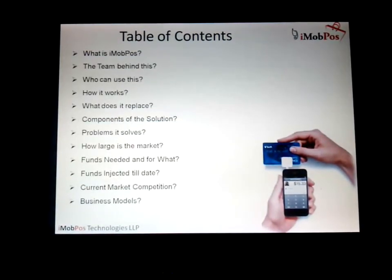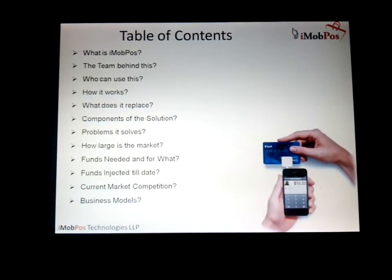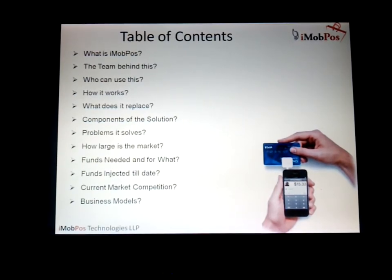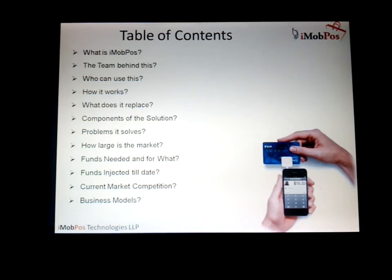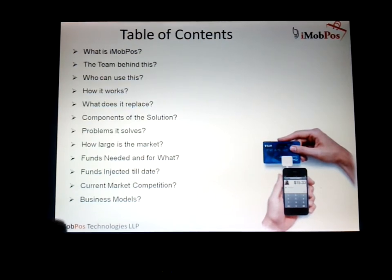What is iMobPos? The team behind this, who can use this, how it works, what does it replace, components of the solution, problem it solves, how large is the market for iMobPos, funds needed and for what, the funds that we have injected till date into this product, the current market competition and the business models for this complete product.